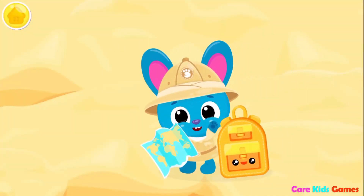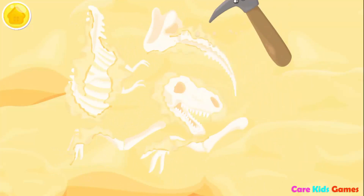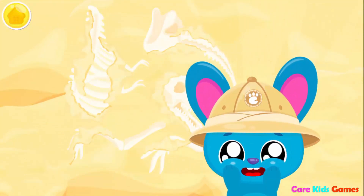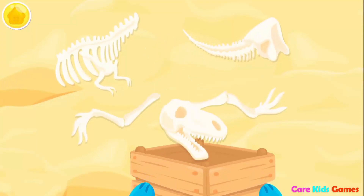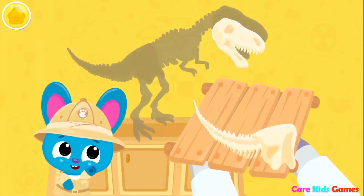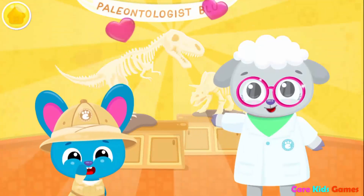We're here! Let's dig in those smart spots! Is that a dinosaur skeleton? Wow! Dust it off! Put everything in the box! Can you put the bones in their places? Yay! That's incredible! Thanks for your help!